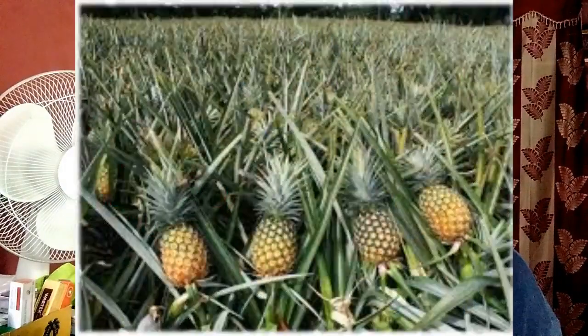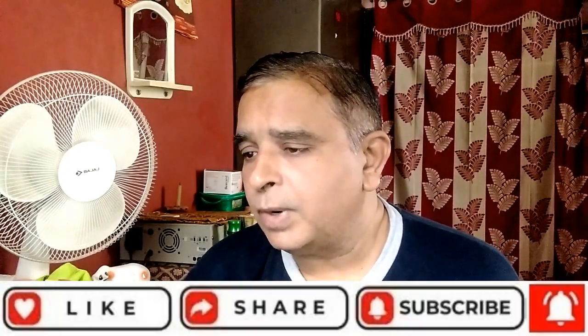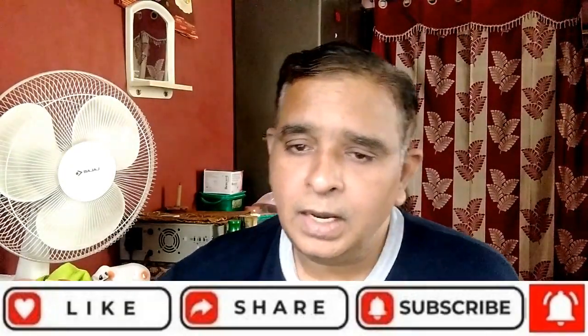The next point is pineapple is good for gout. Bromelain is an enzyme found in pineapple juice and in the pineapple stem. Bromelain is used for reducing inflammation and causes the uric acid crystals to decompose, relieving you from the pain associated with gout.